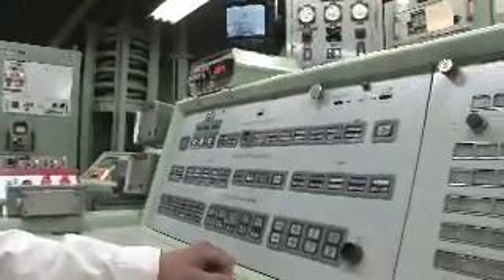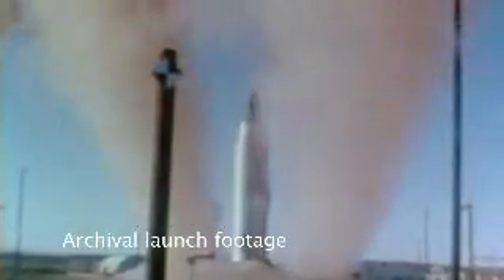When you come on a tour at the museum, you're going to visit the Underground Launch Control Center. You're going to experience a launch of the Titan II missile, and then you're going to go out in the missile silo and get a close-up look at the missile itself.